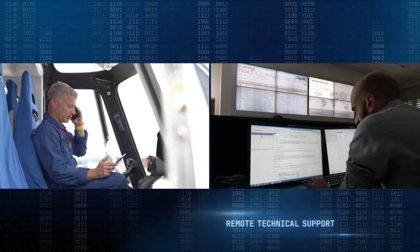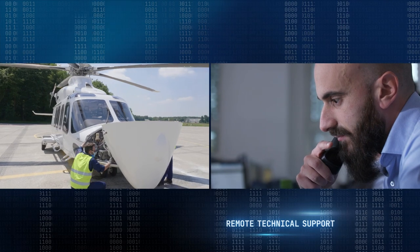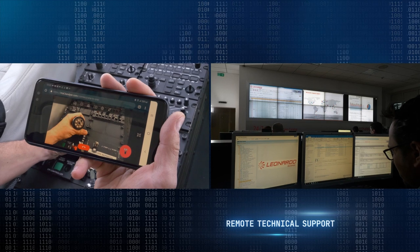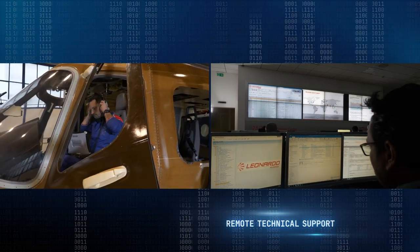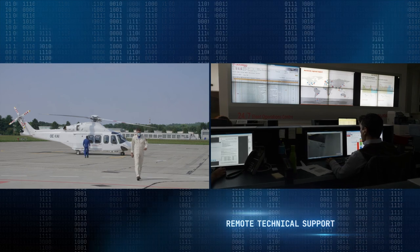During the maintenance phases, our customers and operators can receive remote technical support from our specialized technicians for troubleshooting, damage assessment, and any prompt solution to their needs, creating a more stable and efficient exchange of information.